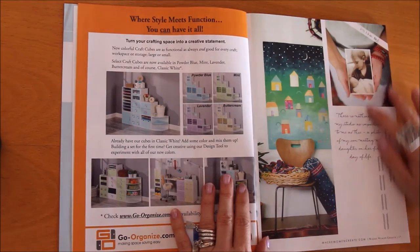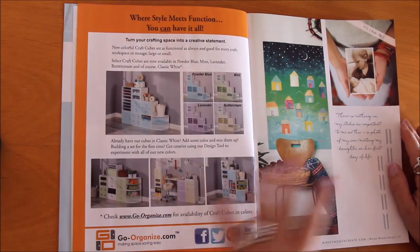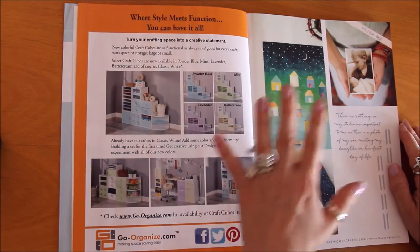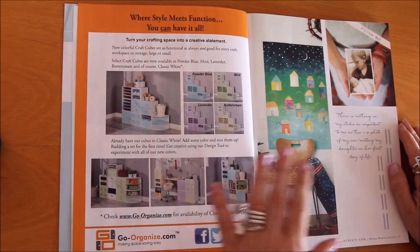Here is something this woman wrote from her studio: 'There is nothing in my studio as important to me as this — a photo of my son meeting my daughter on her first day of life.' I always love taking inspiration from things like this and thinking: what is the most important thing in your studio? Do you have an answer?